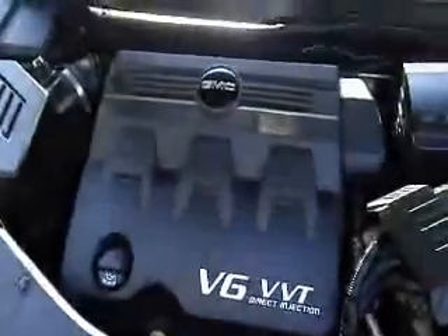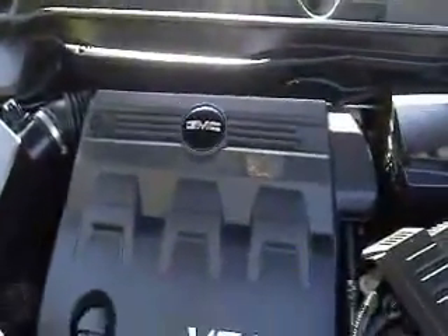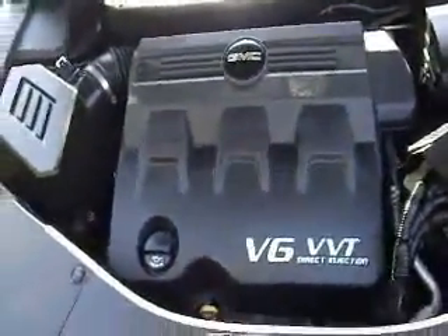This vehicle comes equipped with fog lights. And underneath the hood of the vehicle, you'll find a 3.0 liter V6 engine.